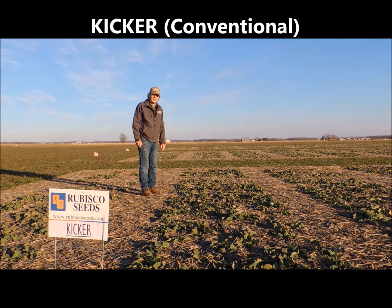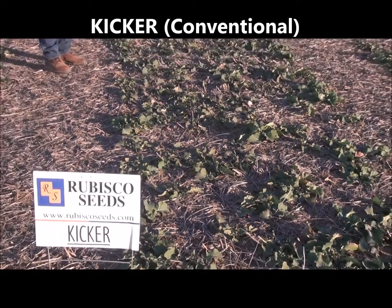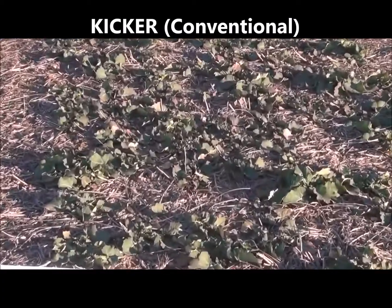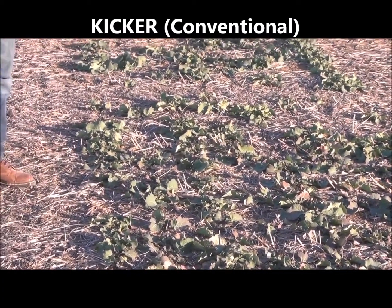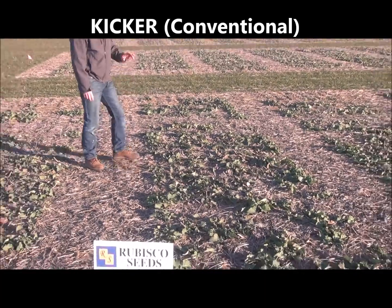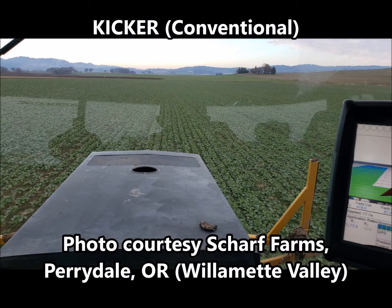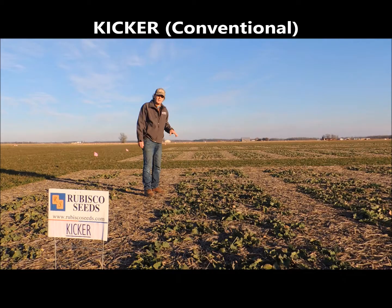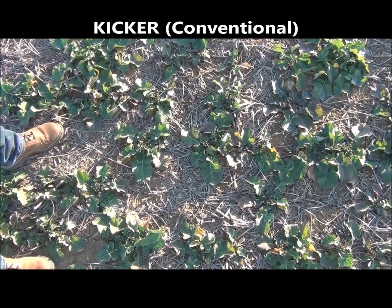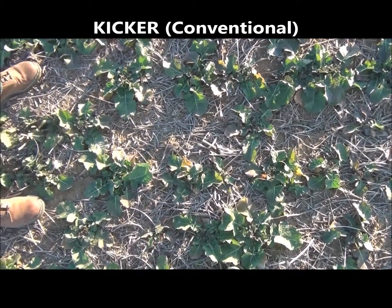Last but not least, I'd like to take a look at this plot of Kicker. Kicker has been a hybrid we've been evaluating in plots for the last three to four years. It demonstrates up to a 10% yield advantage over Mercedes across different regions, which is a significant enough yield advantage for us to bring it forward as a commercial hybrid. We have some commercial fields of Kicker in the Pacific Northwest planted in fall 2020, and we're looking forward to seeing how those turn out at harvest 2021. Looking over the top of this Kicker plot — a very comfortable stand of three to four plants per square foot, an optimal population for high yields heading into spring.